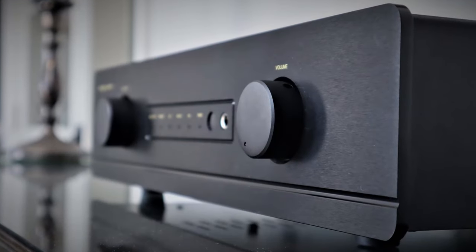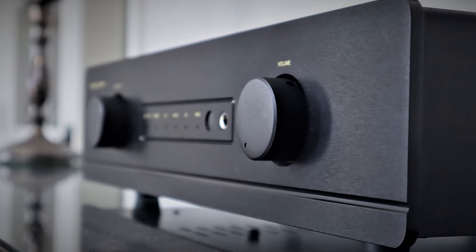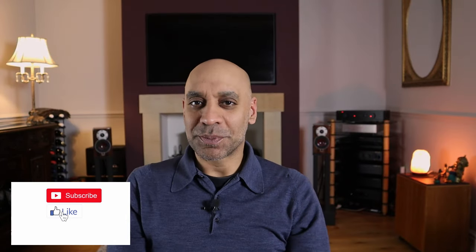Today I'm reviewing its big brother, the 3510. Surely it's going to be more of the same — just a 2510 on steroids. Well, this one threw up a few surprises, so let's find out how I got on.